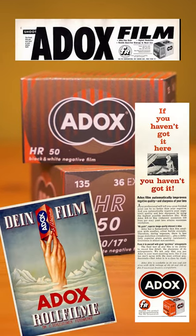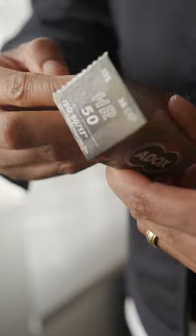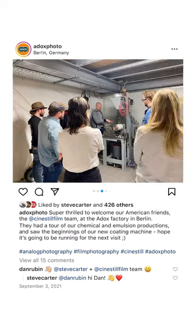Did you know that ADOX is one of the oldest photo brands in the entire world? Well, we here at Sinistil have been working with the team at ADOX as one of our key partners in Europe for a decade.